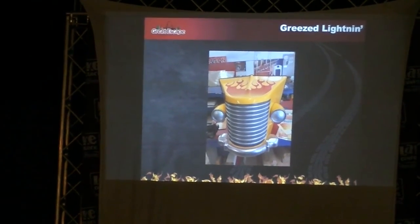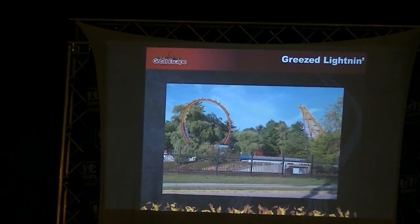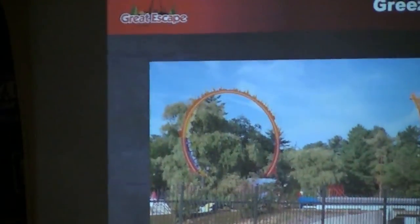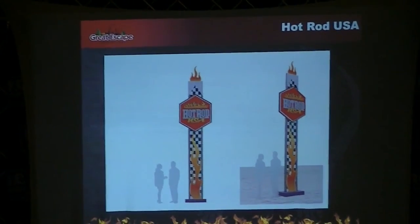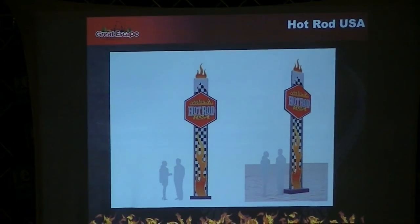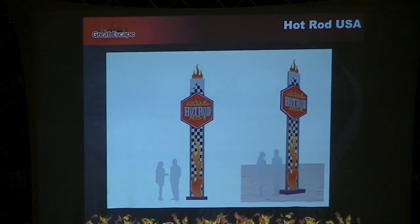Now we have them nicely themed. That's what it's going to look like as it sits in the park from approximately the Martha's Ice Cream location. So it'll be big and bright, right in your face, with a wonderful light package as well. You can start to see some of the theming treatment that is going to surround the area. We're going to define part of this region going down until the boomerang — it's Hot Rod USA.